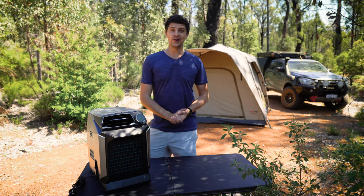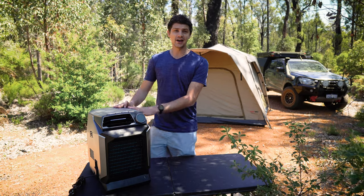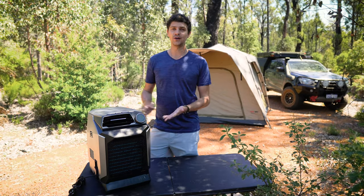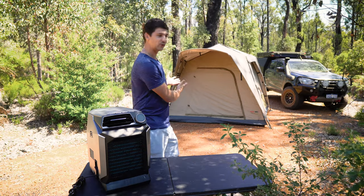We could talk specs all day long, but I reckon we should go and fire this unit up and see how it performs in the real world. Ideally I'd be testing this out in either a caravan or a camper trailer because I feel that's what it's most suited for, but since I don't have either of those, today we're going to be testing it out in my good old floor-standing tent.